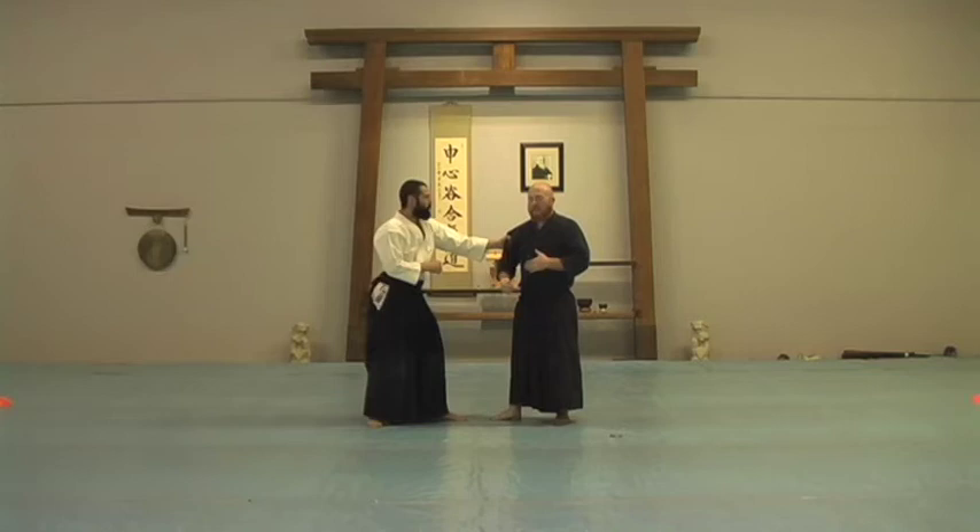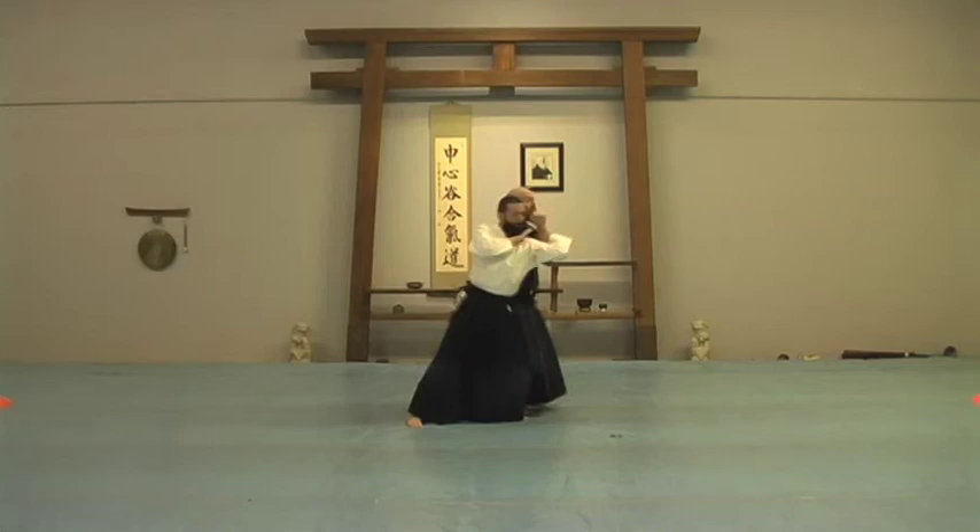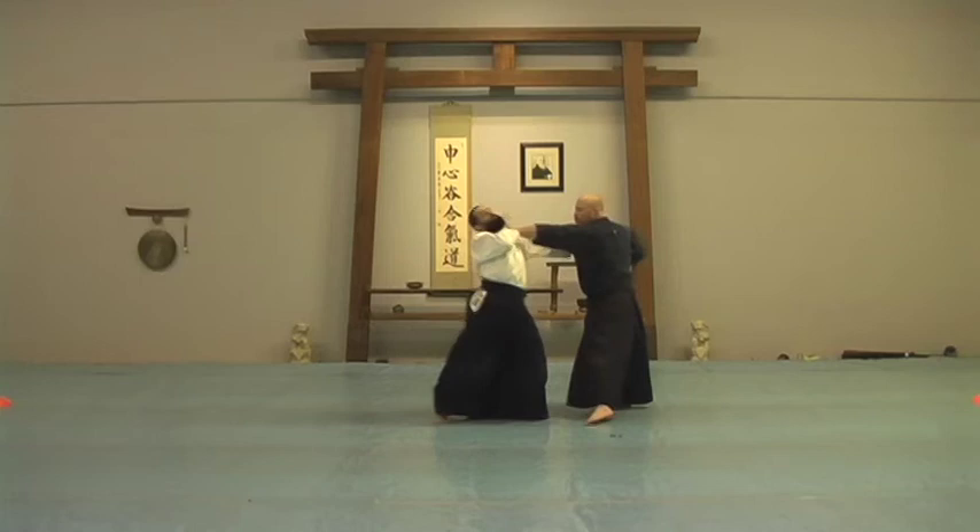As I find one technique that doesn't work — let's say triangle step — I can work another technique, Soto Mori. That might not work, and if Mike comes around, maybe I can go Uchi Mori. That didn't quite clear, so then I can use triangle step again. The techniques fit inside of each other really, really nicely.